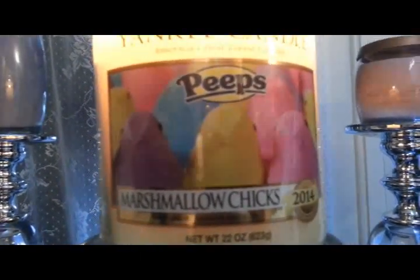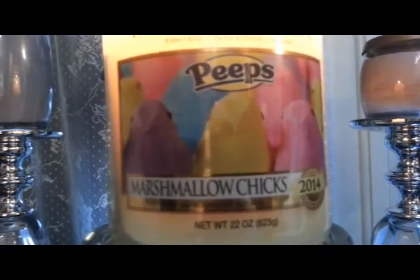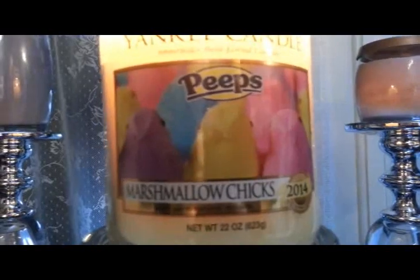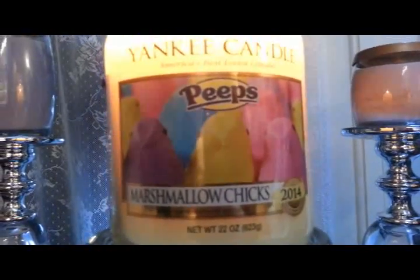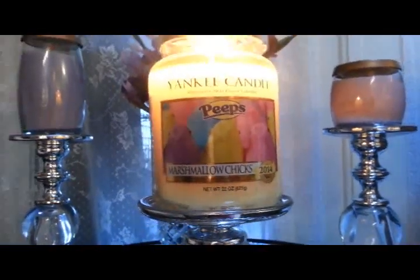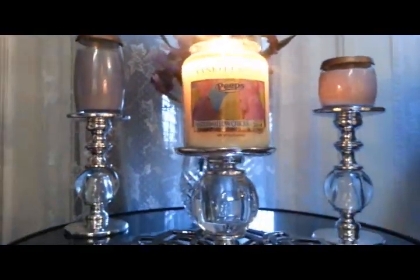I am not personally a fan of Peeps. I don't really like marshmallows, I've never enjoyed Peeps. I know they're very popular around Easter time, but they've just never been my thing. So I wasn't really excited to pick up this candle.